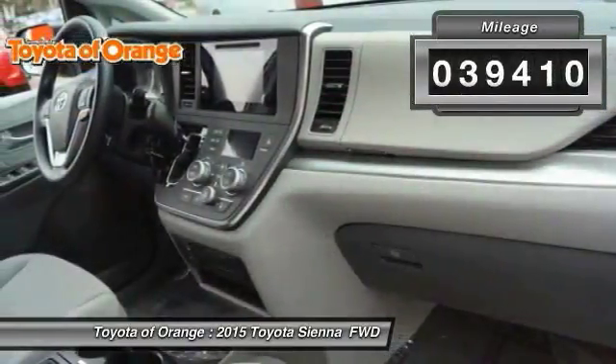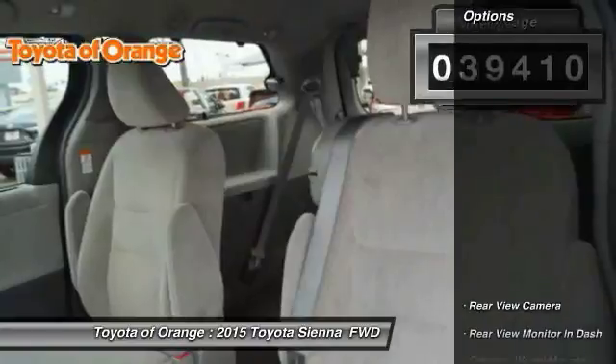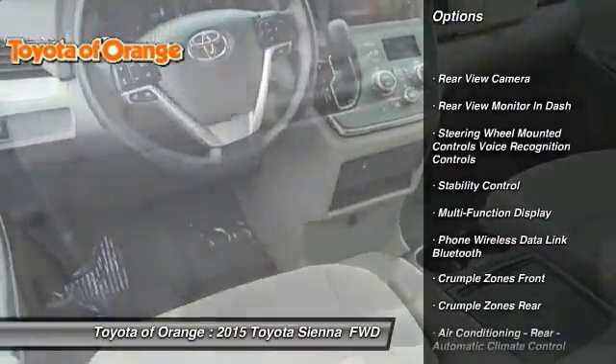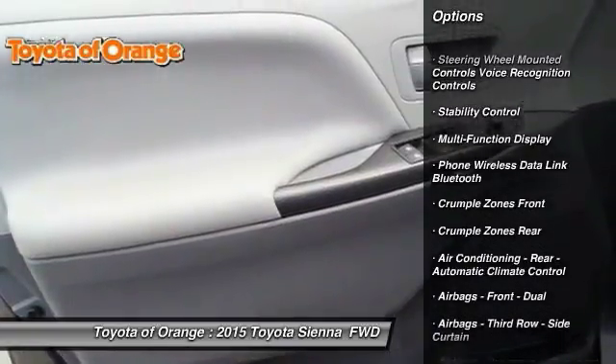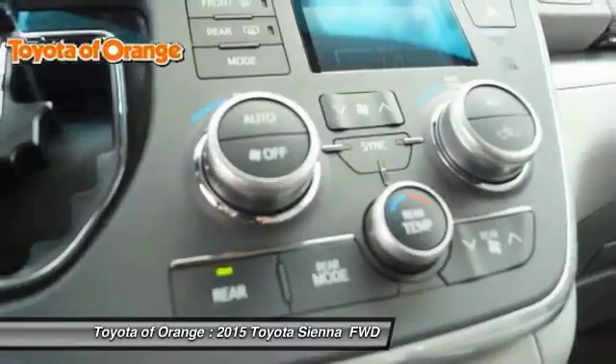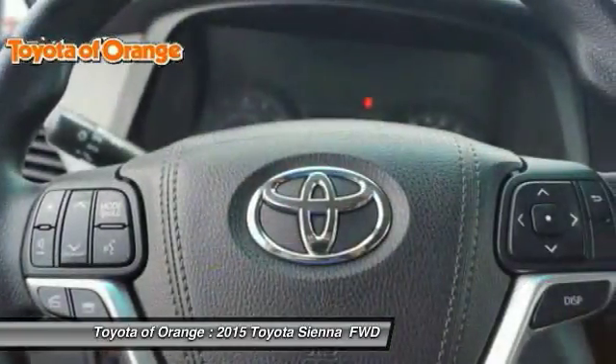This vehicle has less than 40,000 miles. Here are some of this vehicle's great options: traction control, stability control, power steering, cruise control, child safety locks, trip odometer, power door locks, power brakes, tachometer, and daytime running lights.